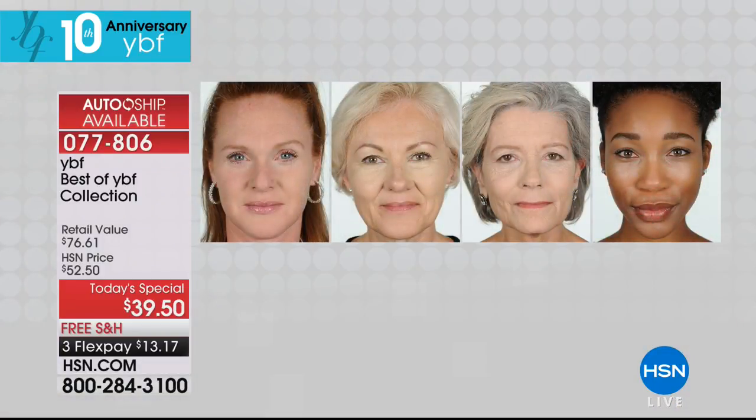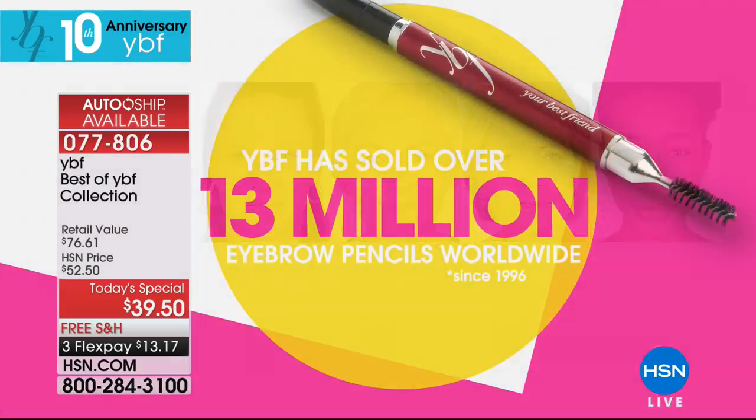No matter if you're dealing with grays or anything in between, even sparse brows — it doesn't matter. We're going to show you some color charts — different hair colors, different skin tones, ivory to ebony. It doesn't matter what your hair color or your skin tone is. Over 13 million of these eyebrow pencils have been sold. People kind of love this thing. It's the number one award-winning brow pencil in the world. We've won so many awards and accolades from magazines.